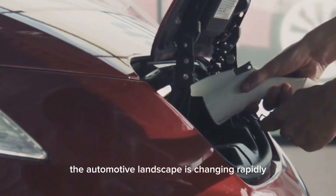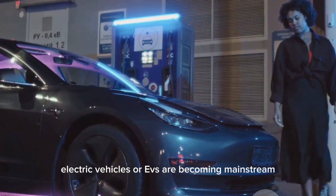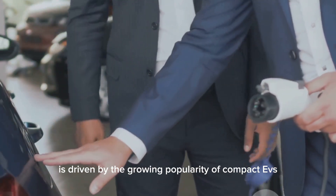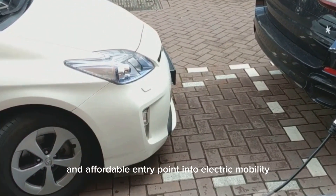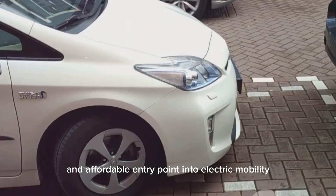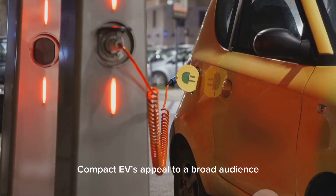The automotive landscape is changing rapidly. Electric vehicles, or EVs, are becoming mainstream. This shift is driven by the growing popularity of compact EVs. These cars offer a practical and affordable entry point into electric mobility, perfect for city dwellers and daily commuters, and compact EVs appeal to a broad audience.